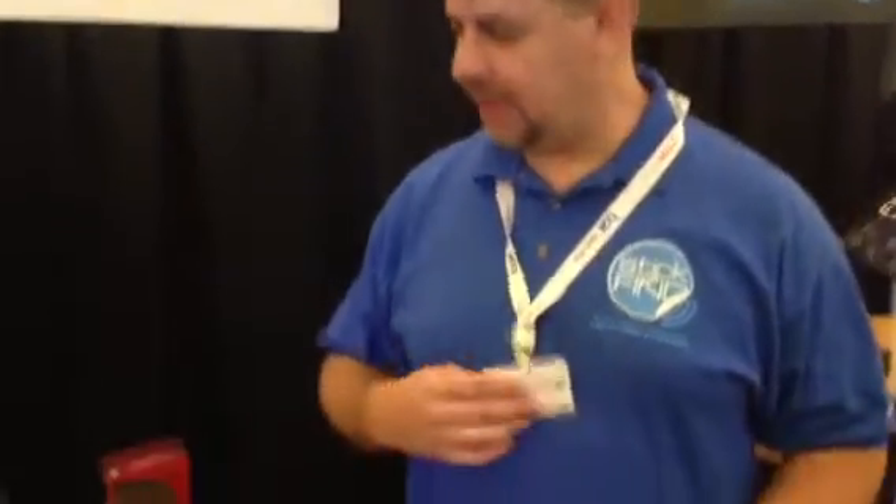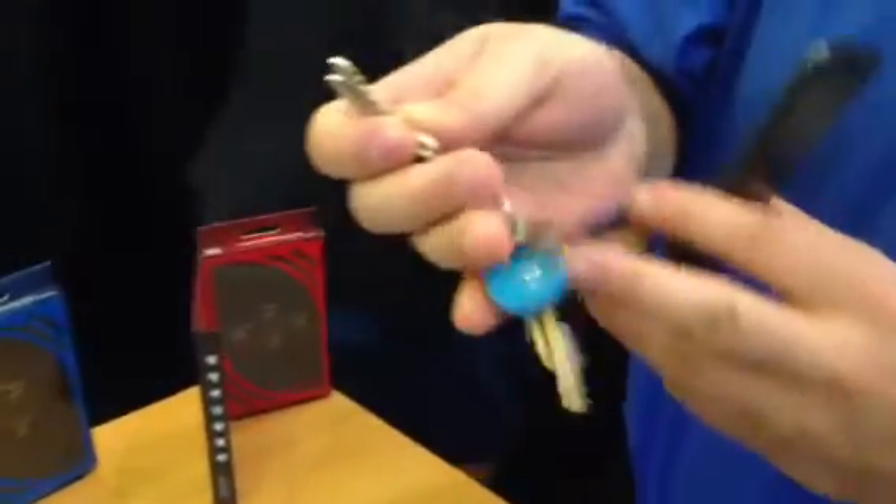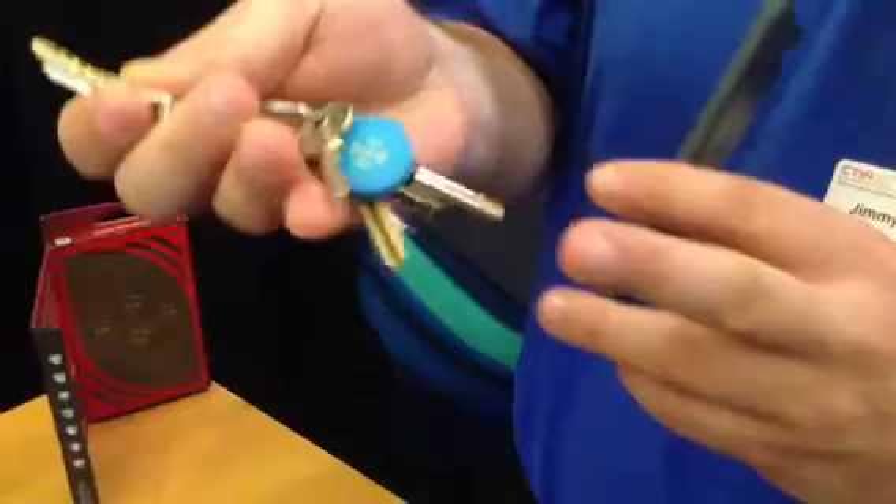Hi, my name is Jimmy Buckheim with Stick and Find, and we developed Stick and Find. Those are stickers that you can stick on items and it allows you to find your stuff. I put it on my keys also here. Very small stickers the size of a coin.